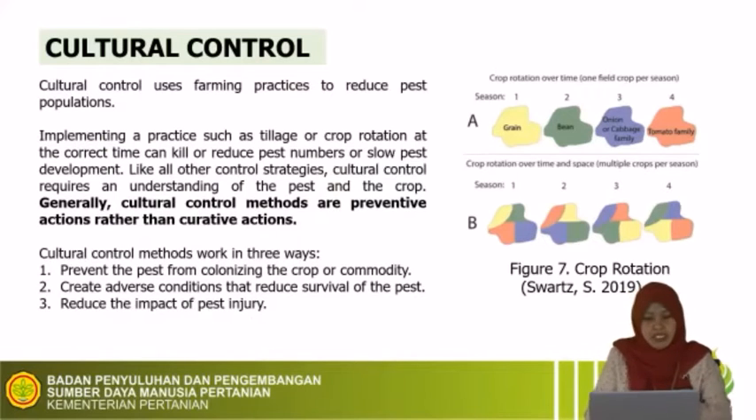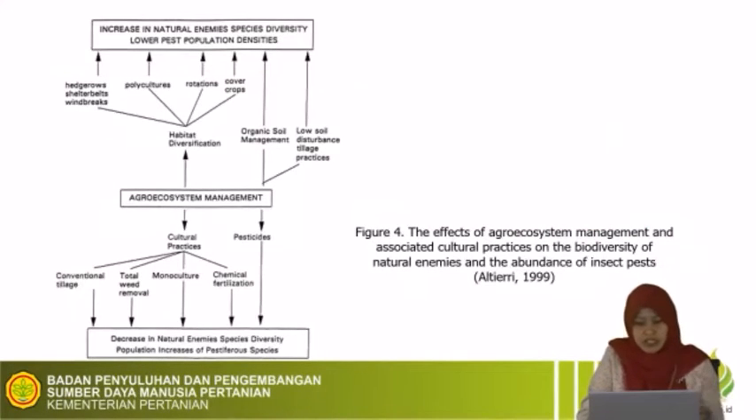Now we will discuss cultural control. Cultural control uses farming practices to reduce pest populations, and cultural control methods work in three ways: first, prevent the pest from colonizing the crop or commodity; second, create adverse conditions that reduce survival of the pest; and third, reduce the impact of pest injury. This picture from RTI 1999 shows the effect of agroecosystem management and associated cultural practices on the biodiversity of natural enemies and the abundance of insect pests.